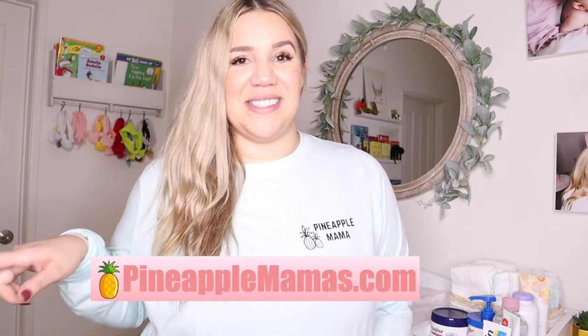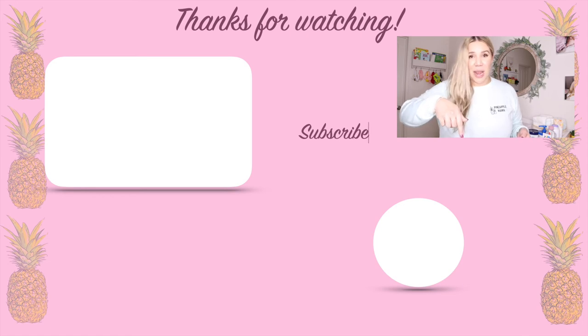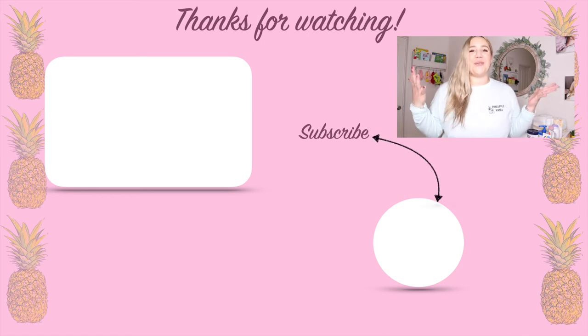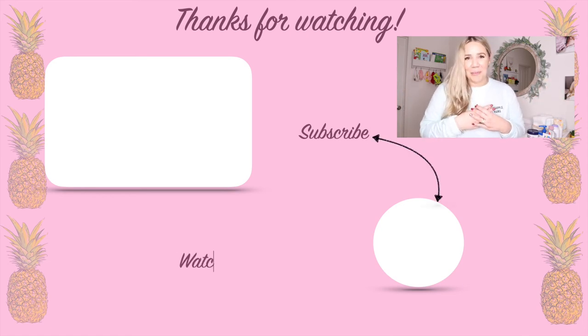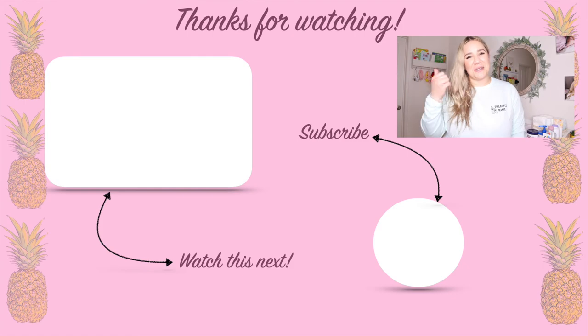Alright mamas, I really hope that you liked this video and got some great organization tips from it. If you have any questions about organizing, just let me know in the comments down below and I'm happy to answer them. You can also go to PineappleMamas.com and email me there. Thank you so much for watching. Make sure you give this video a thumbs up, and as always, I would love for you to hit that subscribe button because I would really like for you to join our tribe of Pineapple Mamas where we are women supporting other women. Stay hopeful and stay happy. I'll see you in my next one.